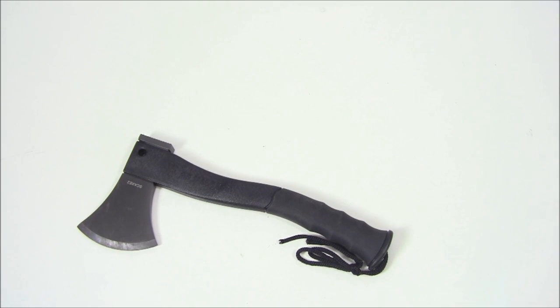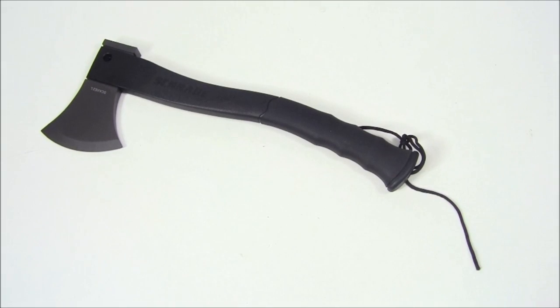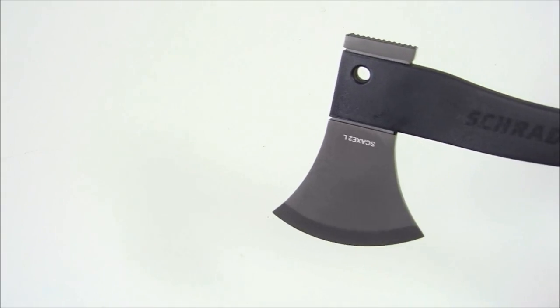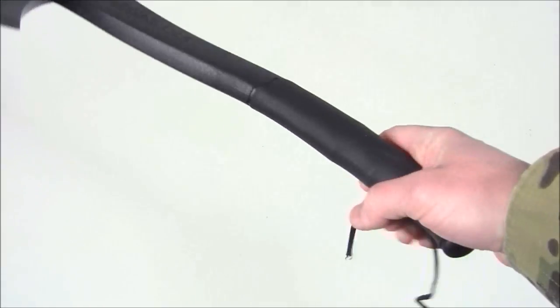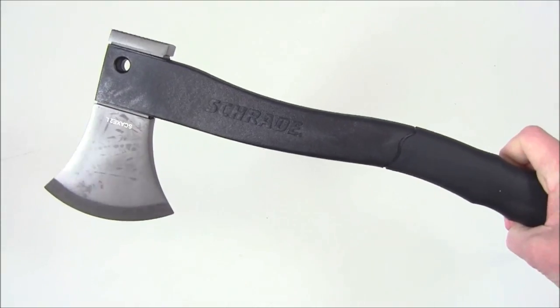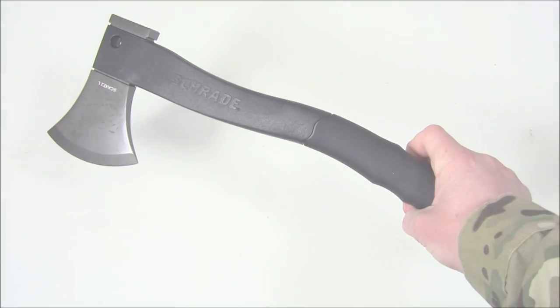You've probably seen my review of the Schrade SC-AX2 — well it's time to meet the big brother. This is the Schrade SC-AX2L, the 16-inch version of that axe. Really nicely made, and it does come with a ferro rod right there in the handle. This is going to be another item we're giving away in the Schrade and Everyday Tactical Vids contest.